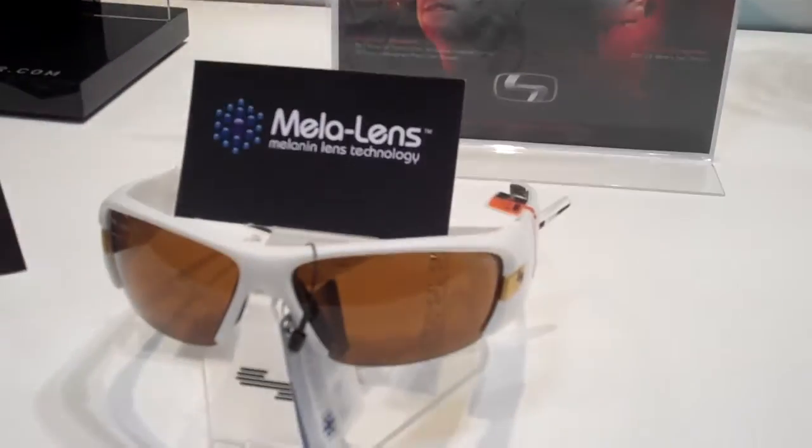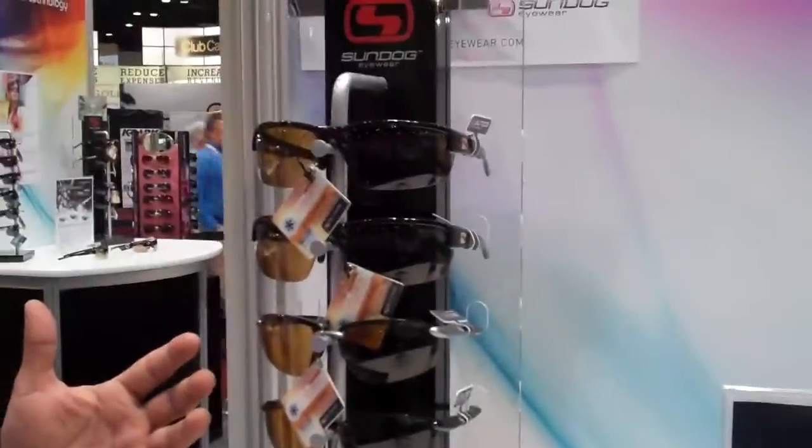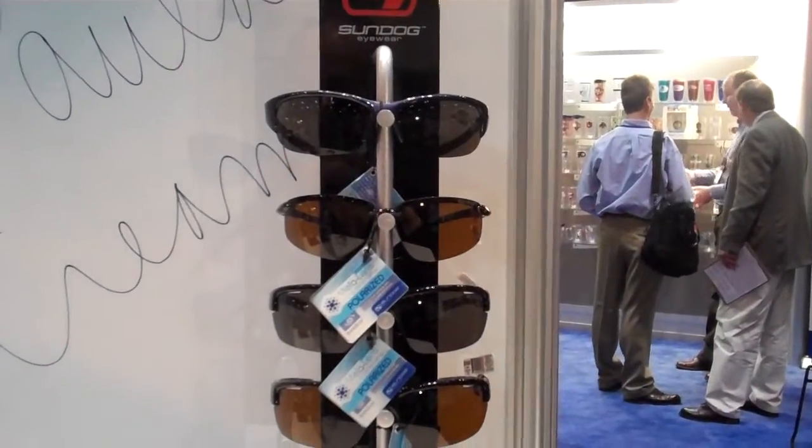It's available in three different versions: our standard Mello Lens, also available in a photochromic Mello Lens, as well as a Mello Lens with polarization.